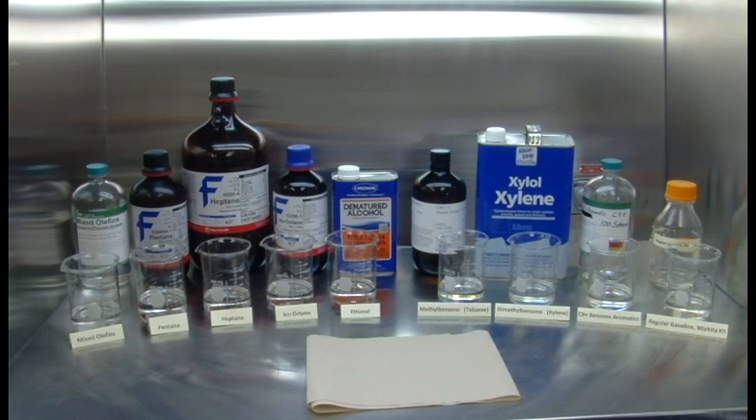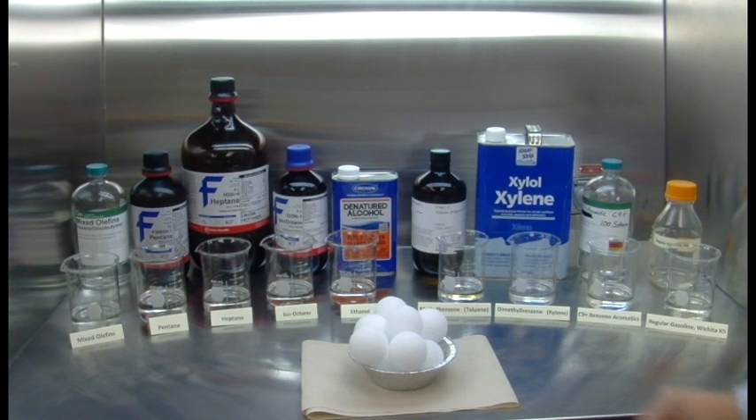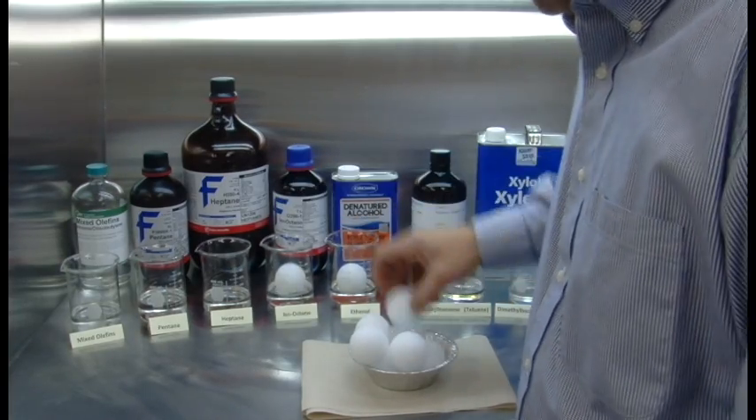I'm going to start this experiment and then explain a little bit about what we're trying to demonstrate here. Right here we have styrofoam balls bought from Hobby Lobby. We're just going to put them into all these various components of gasoline and then watch what happens over the course of the next five to seven minutes.